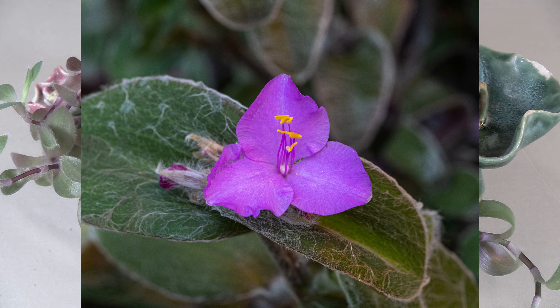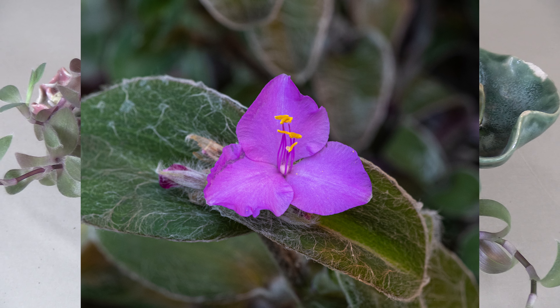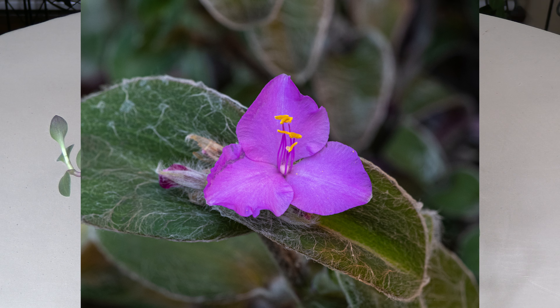In its native habitat, the plant blooms in summer with hot pink flowers at the end of each of those stems — I'm putting a photo here so you can see what it looks like when it's blooming. It would need very bright light and have to be a mature plant to do that indoors, but it is not impossible depending on your climate and indoor garden.